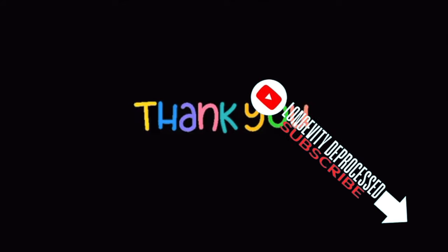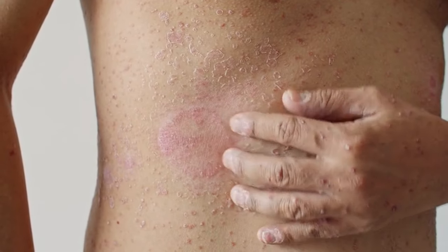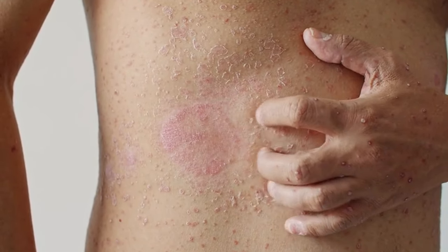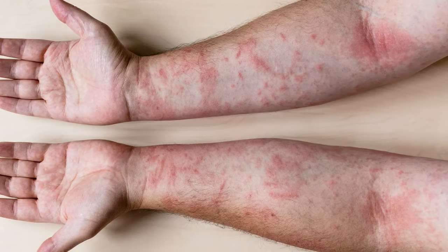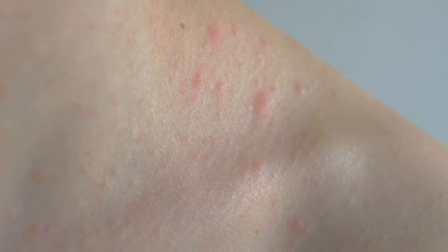Symptom 4 of liver disease: itchy skin. Unrelenting itchy skin all over your body can be a nightmare, especially when scratching brings no relief. This persistent itch, called pruritus, might not even have any visible rashes to explain the discomfort. Doctors examining patients with this symptom might not see any obvious abnormalities on the skin either.